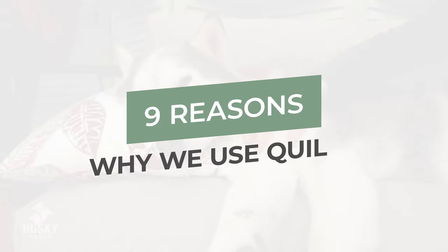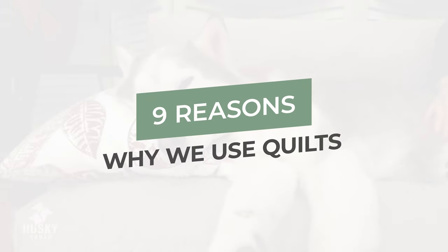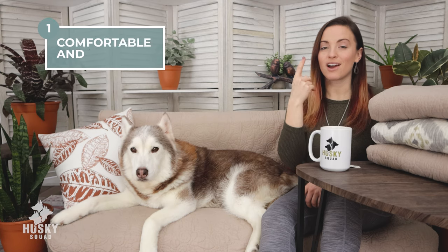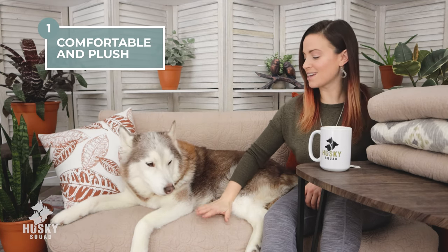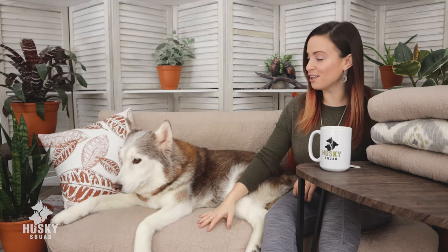So here are the amazing reasons why quilts work out so much better than anything else we've tried before. Number one: quilts are so comfy and plushy. We're actually sitting on one right now. They have such a great fabric, and they're lined thinly with a plushy layer, and it's so comfortable for all of us, including our beloved pups.